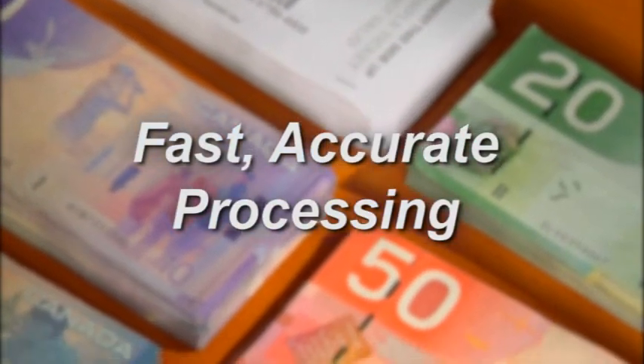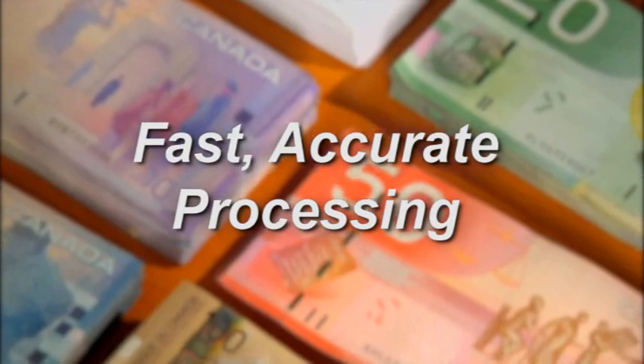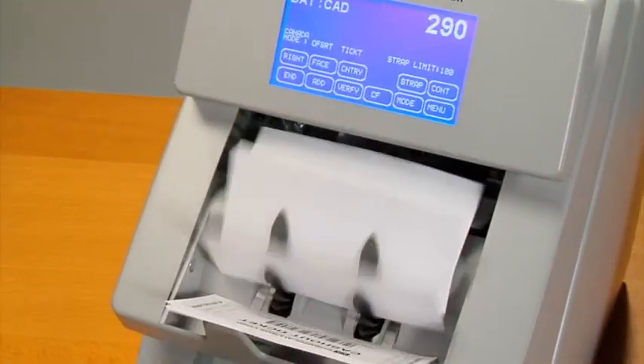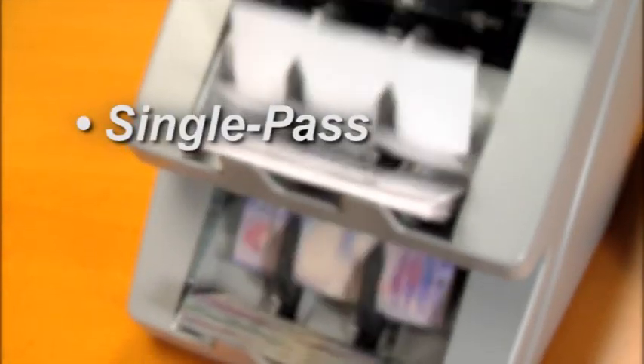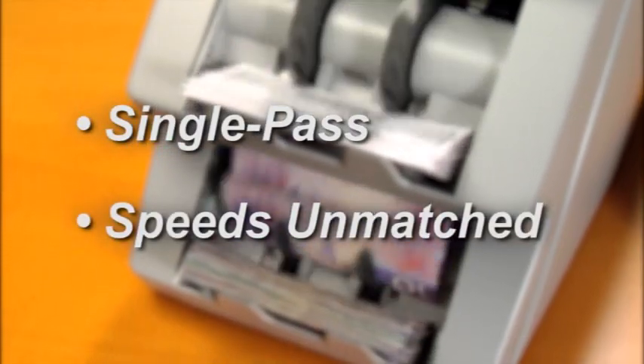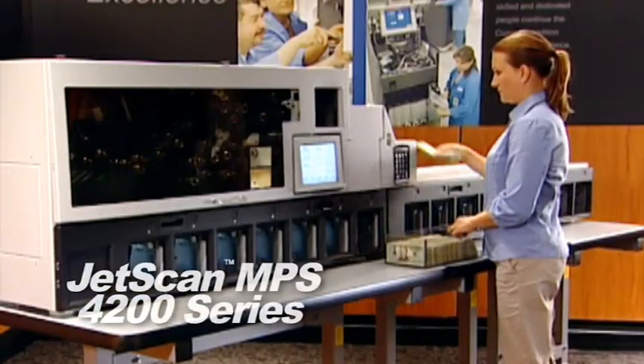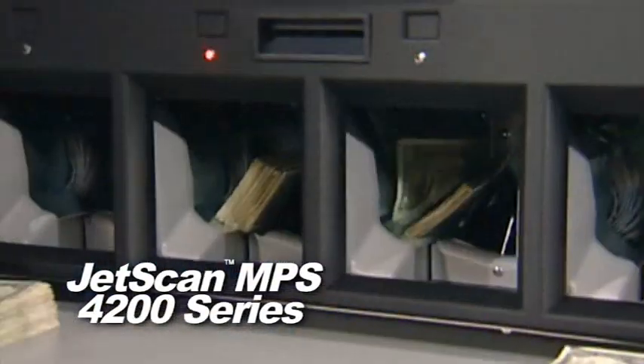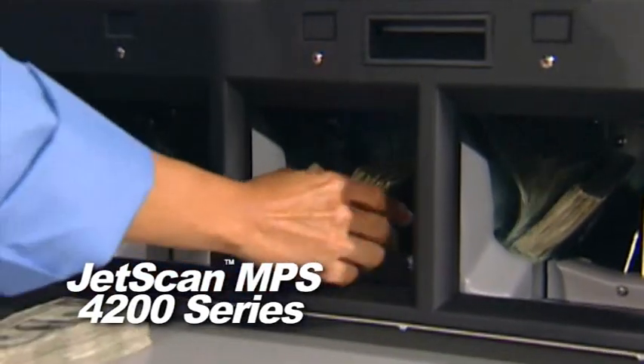The JetSuite achieves fast, accurate, and lower-cost processing of notes and tickets for gaming machine operations worldwide. Currency and slot tickets are counted at the same time, in a single pass, at speeds unmatched by any comparable product. And for larger applications, the JetScan MPS 4200 note sorter may be your solution.